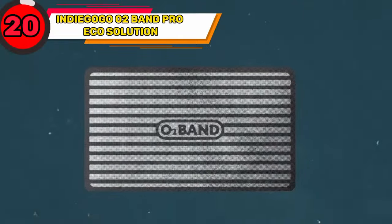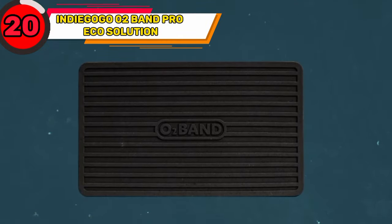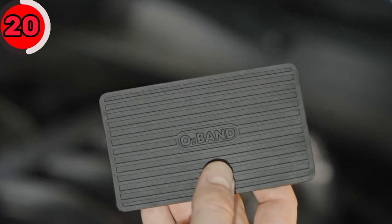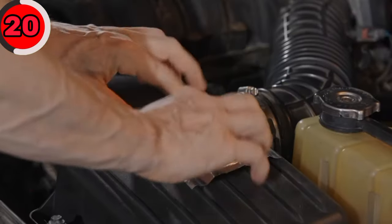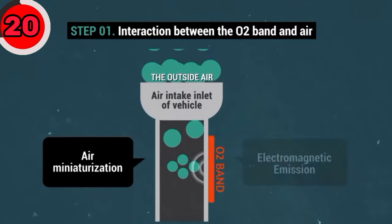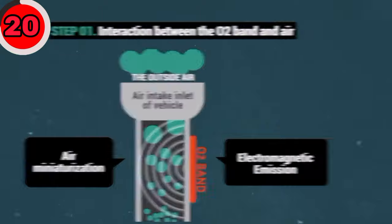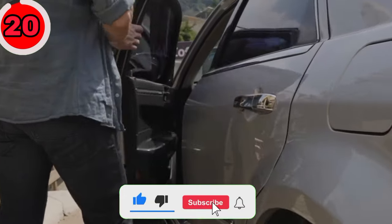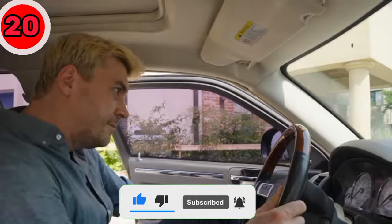Revolutionize your car's emissions with the Indiegogo ErnuBand Pro EcoSolution. This incredible device helps reduce harmful emissions. It's designed to be easily installed in your car's exhaust system, which converts toxic gases into less harmful ones. By using this eco-friendly solution, you can contribute to a cleaner environment and reduce your carbon footprint.